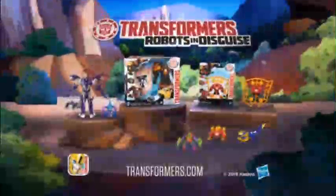You are locked down! One of the Robots in Disguise collection. You can collect them all. Each deployer comes with one Minicon. Single Minicons, each sold separately.